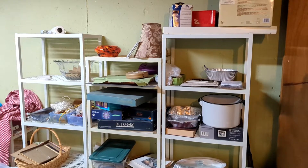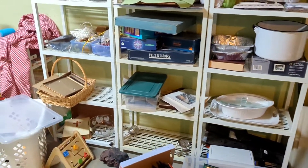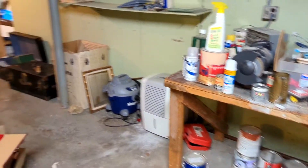Hey everybody, it's Ford from This Old Find, and today I get the privilege of setting up an estate sale and working in the basement. Let's get at it. I'm going to be working on the unfinished side of the basement today and it's kind of a mess. My main goal for today is to get this basement in tip-top shape so we can have another successful estate sale for our client.